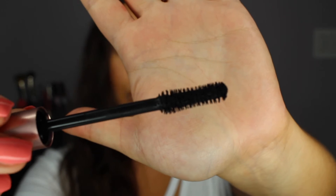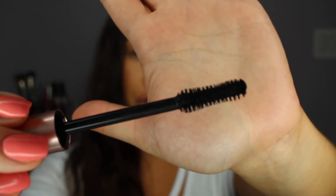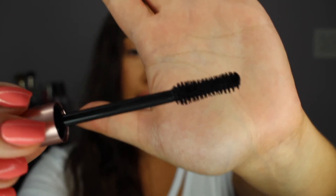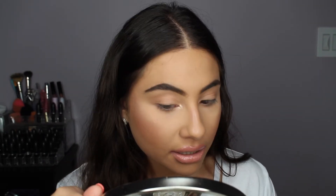But compared to maybe the Telescopic or some other mascaras, it is on the larger side. For volume, that tends to be needed — you need to have a larger brush and bigger bristles if you want a lot of volume. Let's go ahead and try it on. I'm going to move my mirror closer and zoom in on my face.